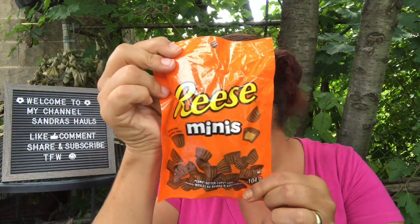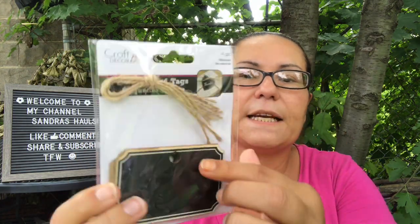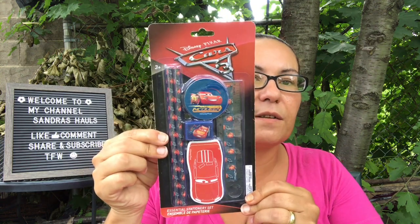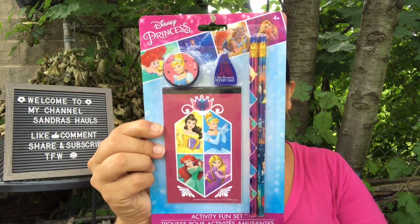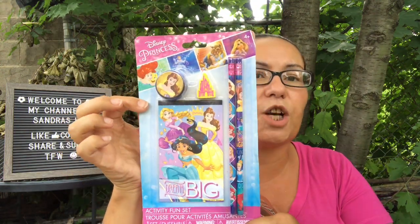I grabbed Reese's Minis chocolate — my husband loves peanut butter Reese's. I also picked up craft decor tags — you get four pieces with jute twine included. Then I found the Disney Pixar Cars stationary set with an eraser, notepad, sharpener, ruler, and two pencils. I also got two Disney Princess activity fun sets — each comes with a memo pad of 20 sheets, two pencils, one sharpener, and one eraser.